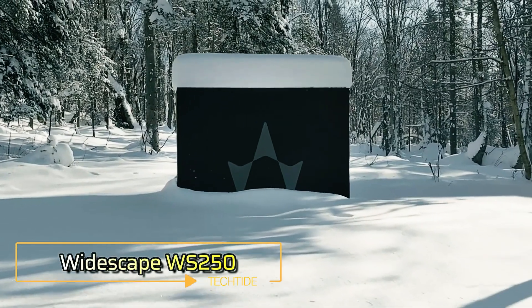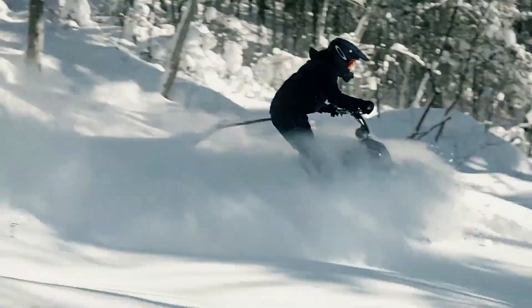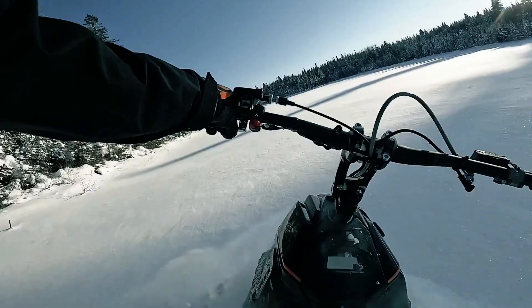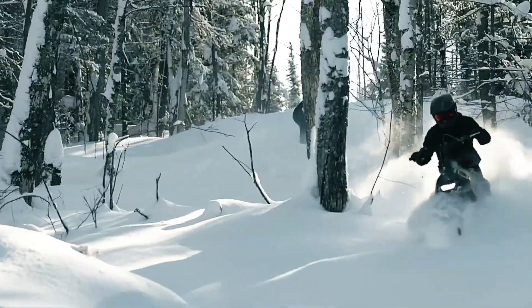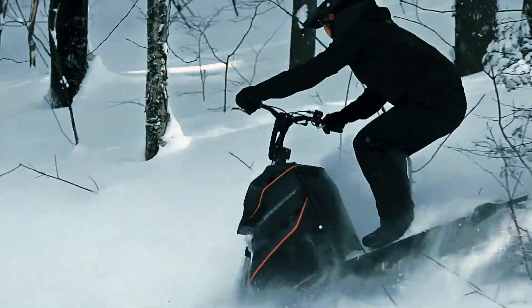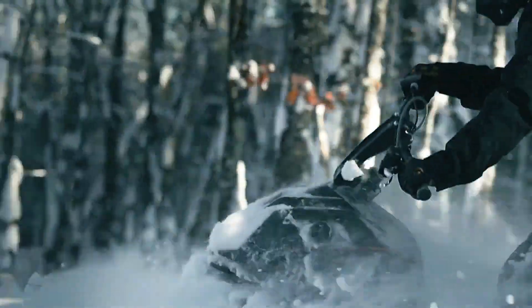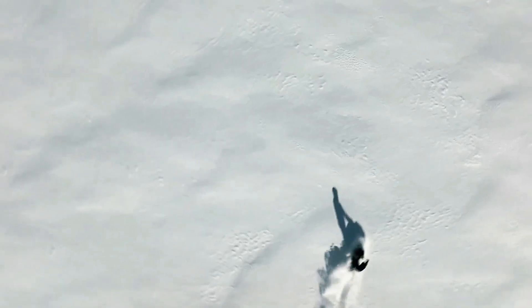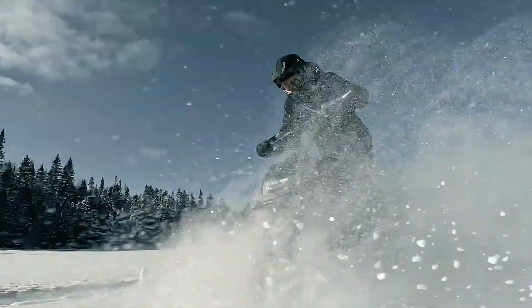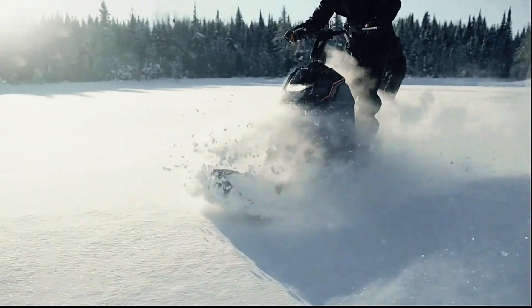The Widescape WS250 is revolutionizing the world of snowmobiling with its unique standing design and incredible agility. Unlike traditional snowmobiles where riders are seated, the WS250 allows users to stand upright, giving them greater control and a more immersive riding experience. Powered by a custom-built 240.2cc four-stroke EFI engine and CVTech IBC transmission, it delivers robust torque, making it perfect for maneuvering through dense forests and deep snow.